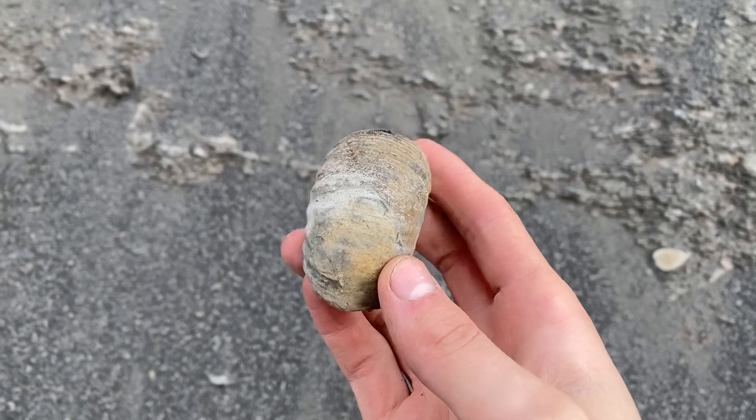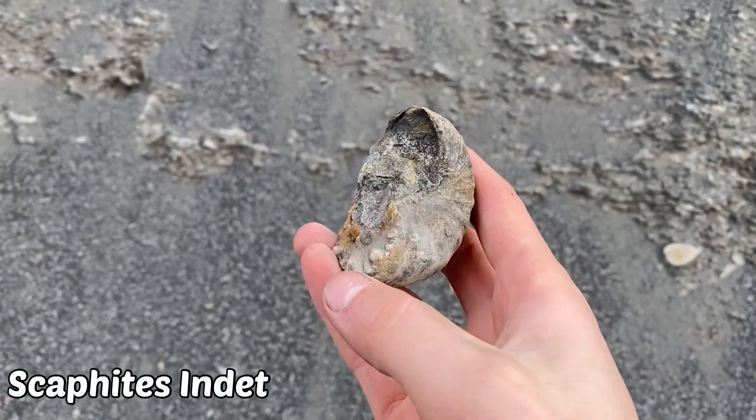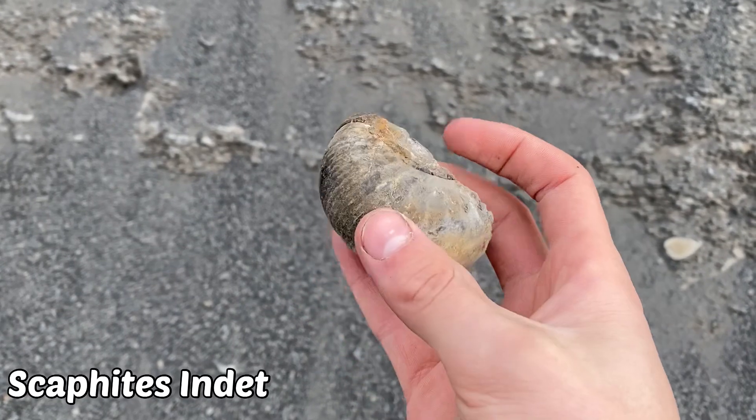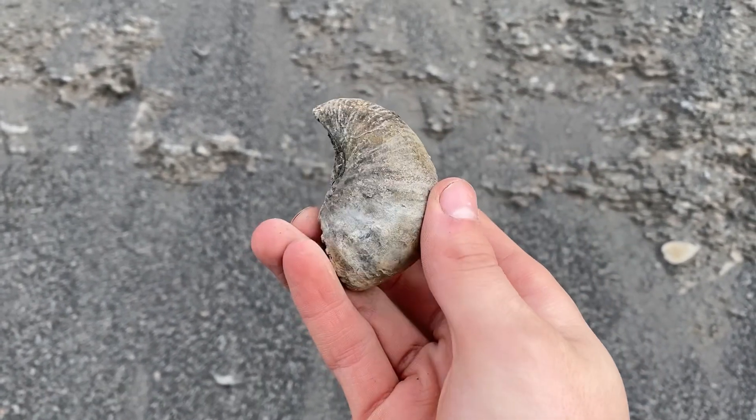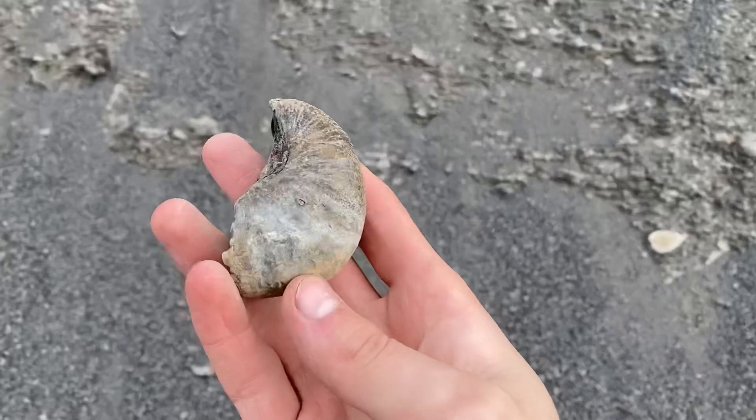I just pulled this from the cliff — there are scaphites here. It's missing a little bit right here, but this is a really good start to the day. There could be some amazing stuff in here, so much potential. There's clams, little bits of lobsters, and scaphites.